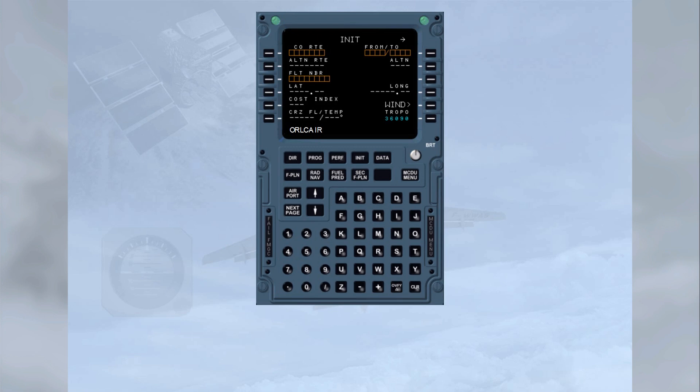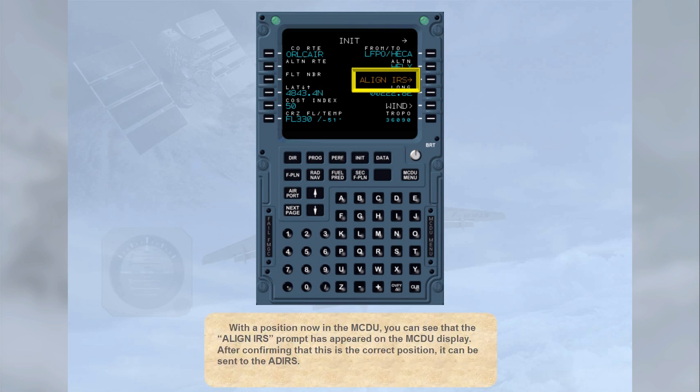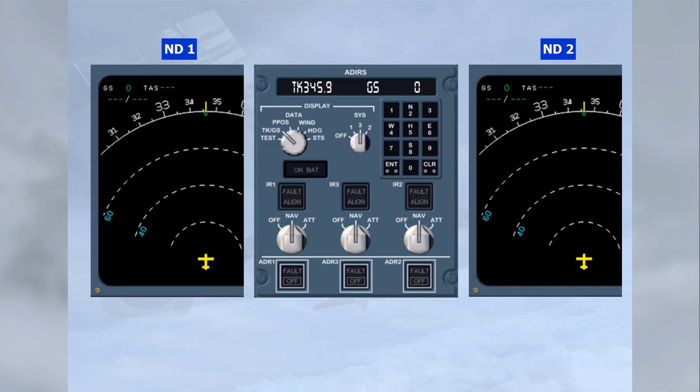You now have to insert the position. A company route has been typed in the scratchpad — please line select it to 1 left. With a position now in the MCDU, you can see that the ALIGN IRS prompt has appeared on the MCDU display. After confirming that this is the correct position, line select 3 right to realign the ADEAS. The actual position has been sent to the ADEAS, which will take approximately 3 minutes to realign. The ground speeds are now all zero and the rapid alignment is complete.